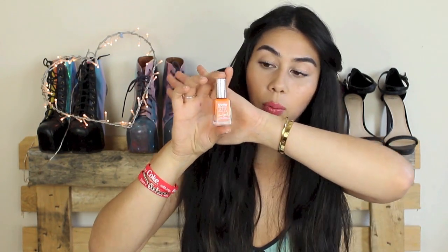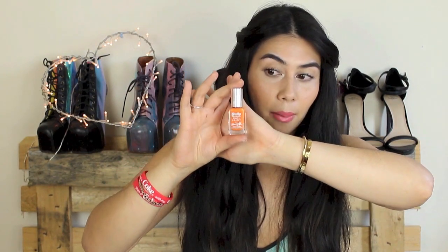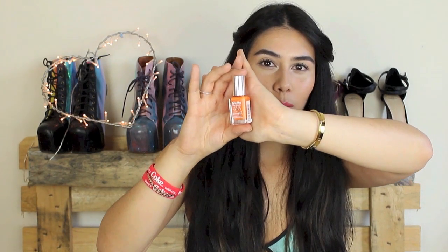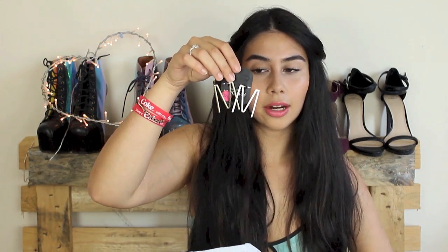I also got another Barry M Jelly Polish because I absolutely loved the Green Berry one, which you've seen on my nails before. Those polishes stay on your nails so well without chipping and they feel really strengthening. So I decided to get a summery orange one — this one is called Mango. It's a bit darker than an actual mango colour, but I love it. I was going to get the orange from the Bourjois collection but this was a much nicer, more true orange.